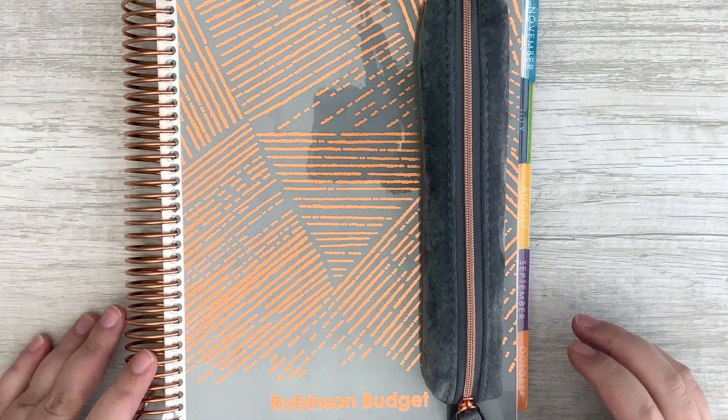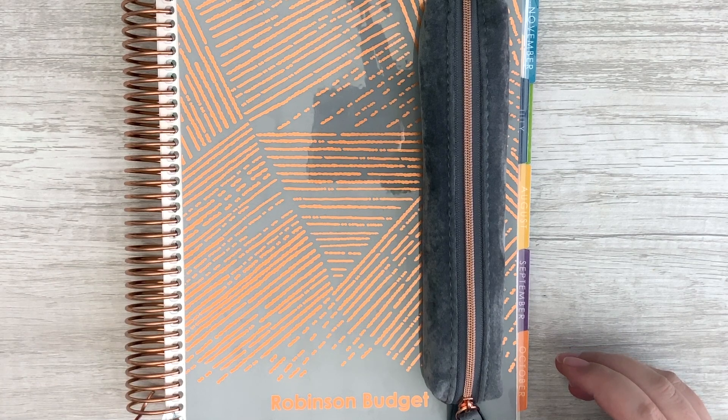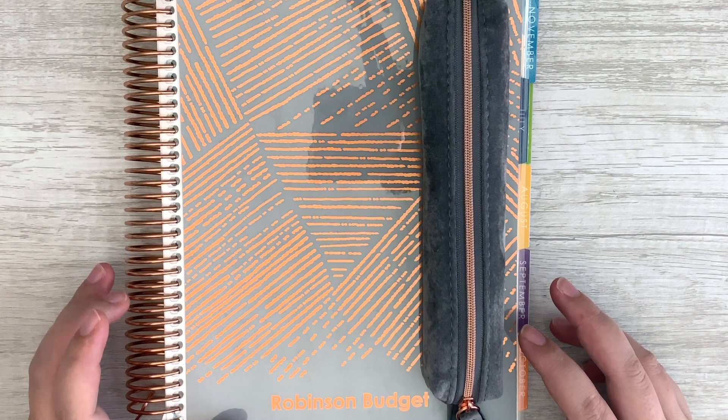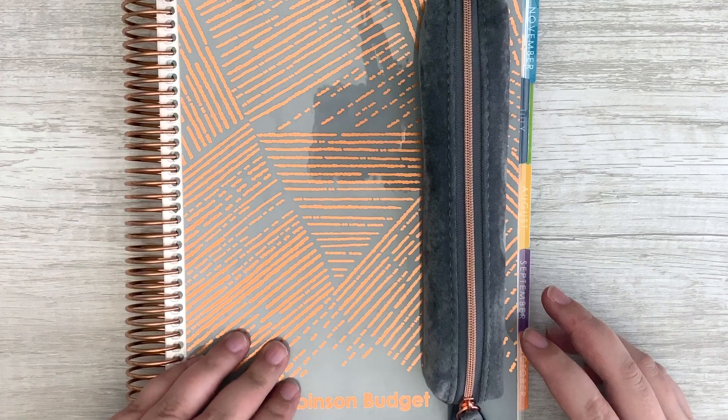Hey guys, welcome back to my channel. Today we are here to check in for the third week of October with our budget. In front of me I've got my Erin Condren Deluxe Monthly Planner — this is the 2020 version of the planner.